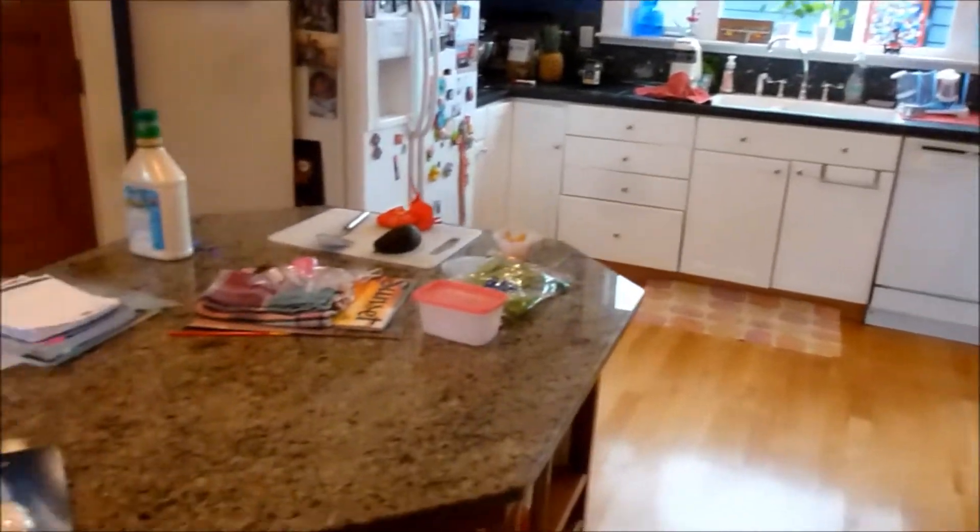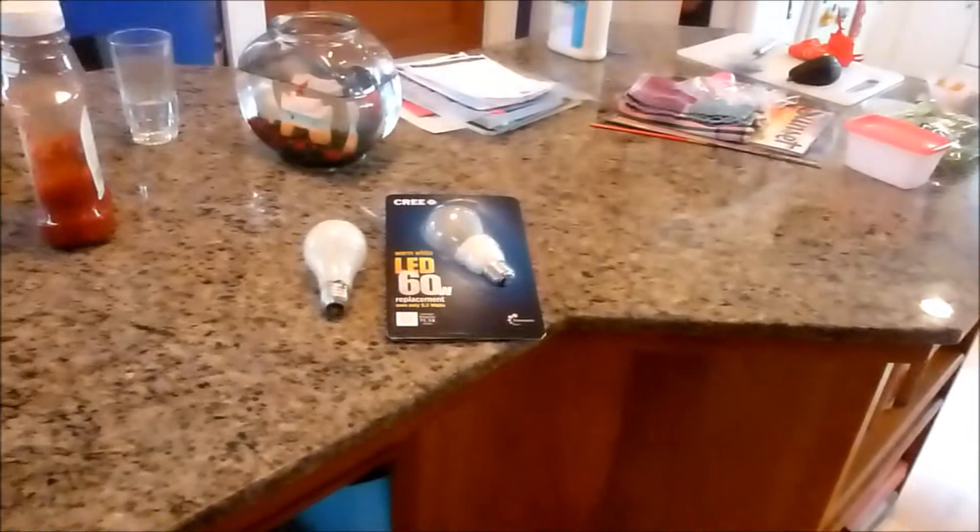I consider myself to be a bit of an LED home lighting enthusiast. This is our kitchen — I did a little special on the LED lights in our kitchen a little while back. But now I've been running around the house finding new uses for LEDs, trying to cut our power bill.